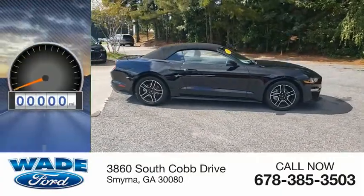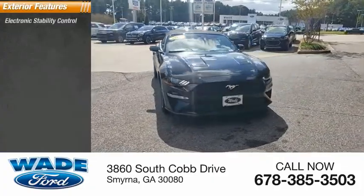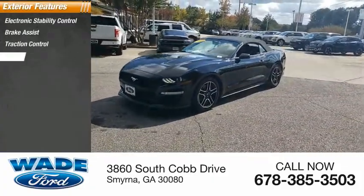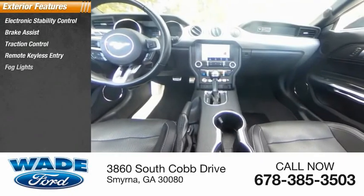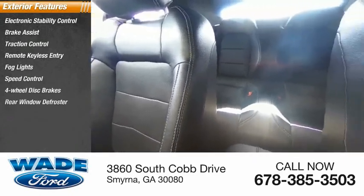This vehicle has less than 15,000 miles. Here are some of this vehicle's great options: electronic stability control, brake assist, traction control, remote keyless entry, fog lights, speed control, four-wheel disc brakes, rear window defroster.